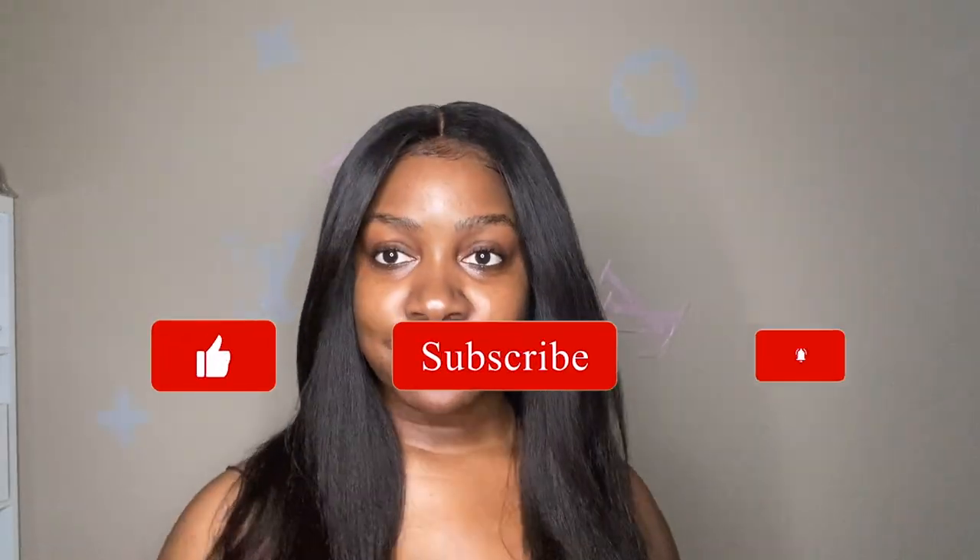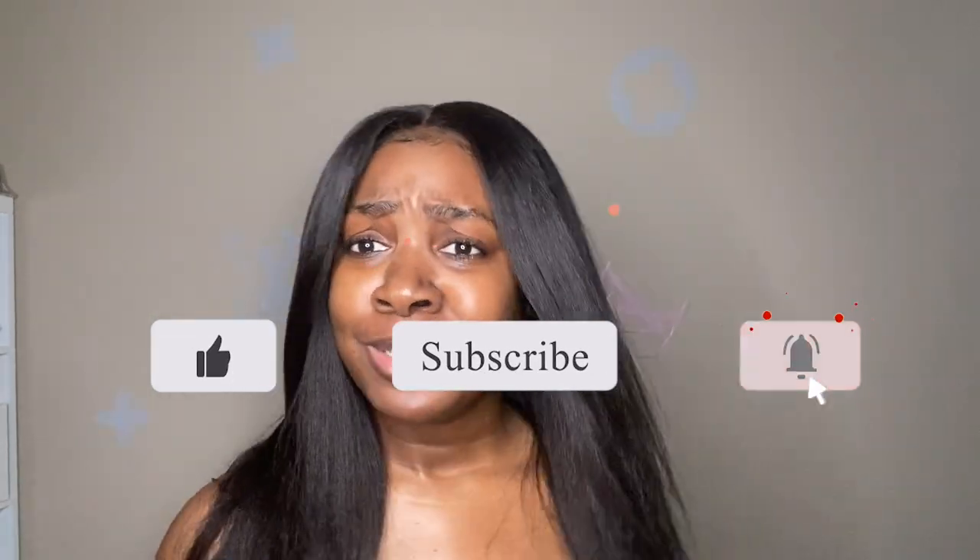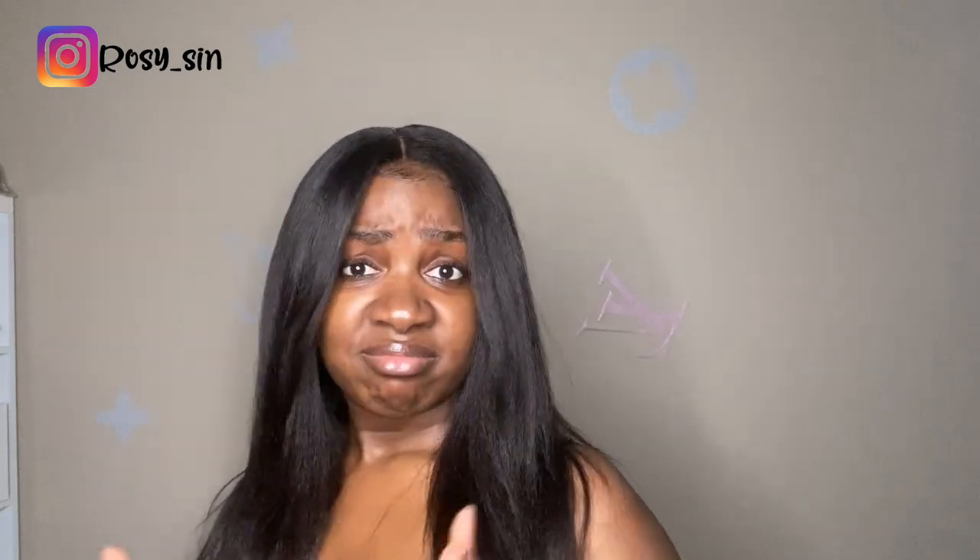Hey guys, how is it going? Today we are going to talk about my skincare routine. Do you see the skin? So today I'm just going to go into details about what I use for my skincare, because we are in quarantine — that doesn't mean you gotta look crusty. This is the perfect time to try a new skincare routine. If it goes bad, you can just put on a mask.